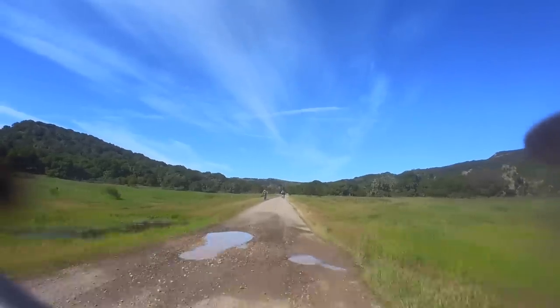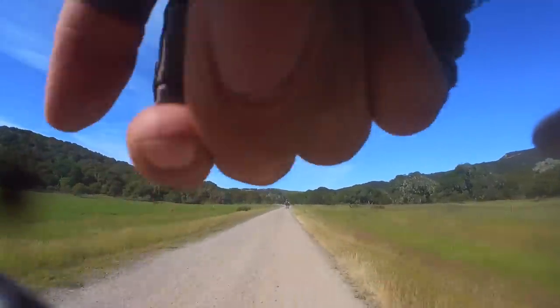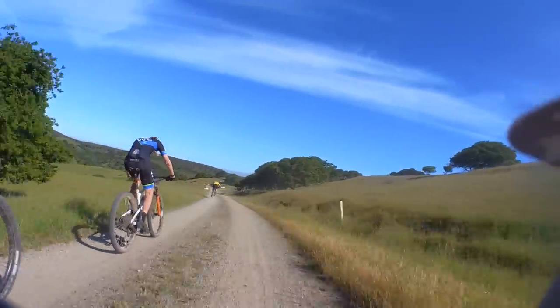I was pretty pissed at myself at this point. If I had just stayed in the pack and started sprinting later like everyone else, I would be in a much better starting position. When we exited the singletrack, both the lead group and the first chase group were well out of sight — which is a far worse position than I was in last year. If I had to guess, I'd say I was probably around 40th or 50th place at this point.